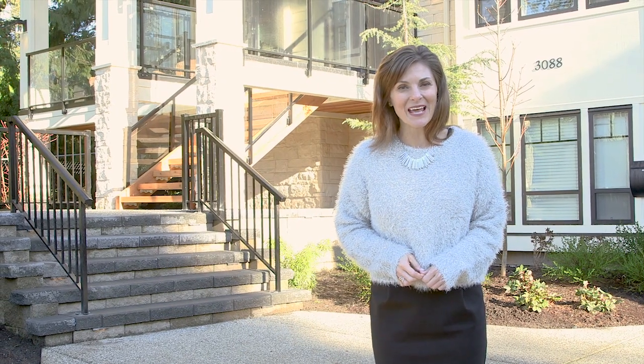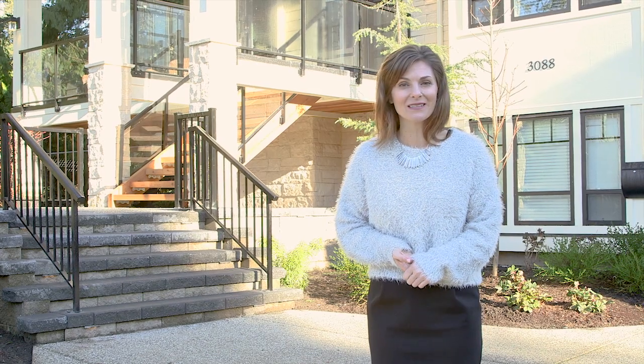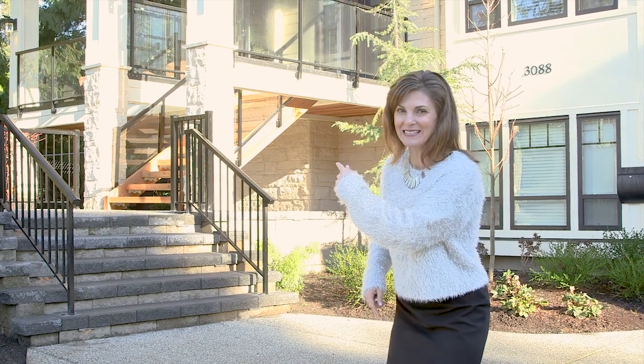For West Coast Homes, I'm Erin Henn in Elgin Estates in South Surrey. We're here to tour one of the grand prize choices in BC Children's Hospital Choices Lottery. Erin Sebula is the lottery spokesperson. Let's head inside.